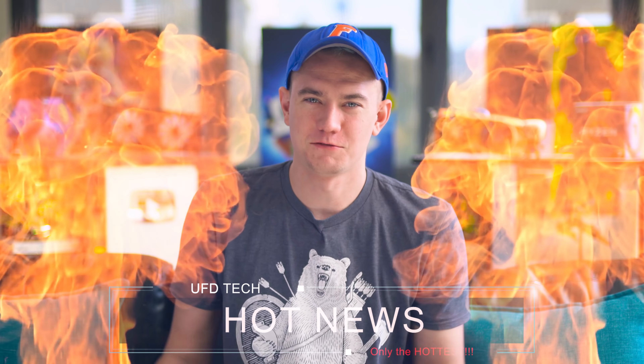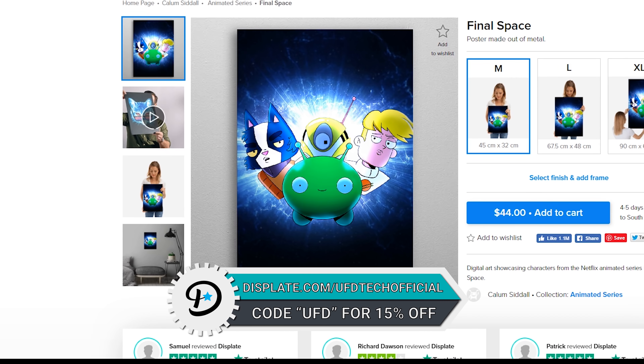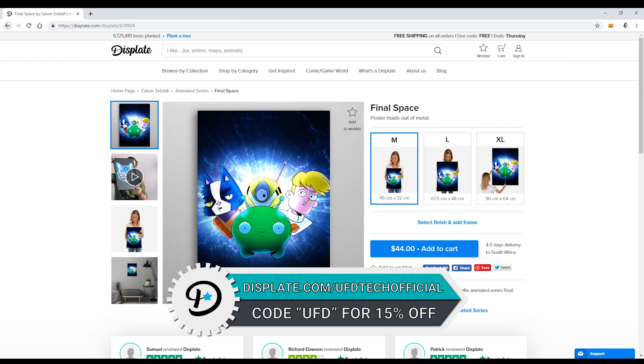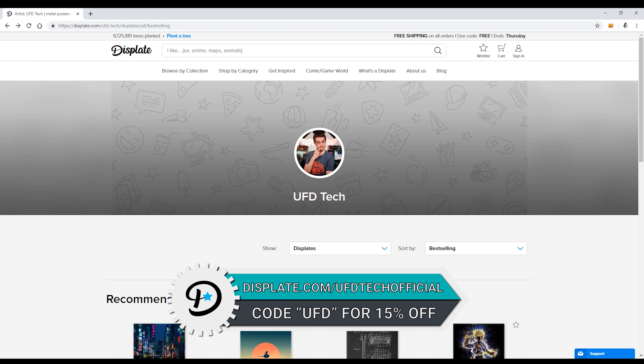Hey friends, welcome to Friday! I'm glad you woke up this morning. Let's talk about stuff — like where you should get stuff, like dope metal prints. Displate.com/UFDtechofficial. Coupon code UFD, 15% off. Amazing metal prints, great selection, awesome stuff, great decoration. Good ad spot.